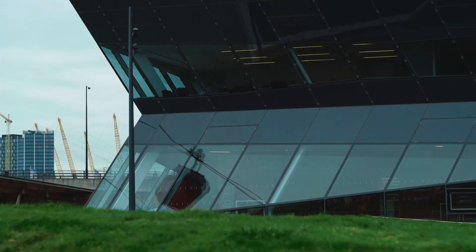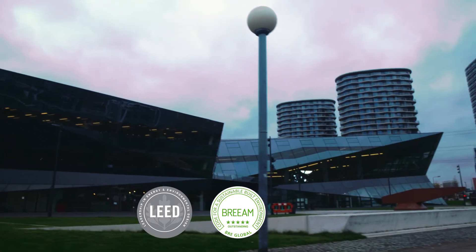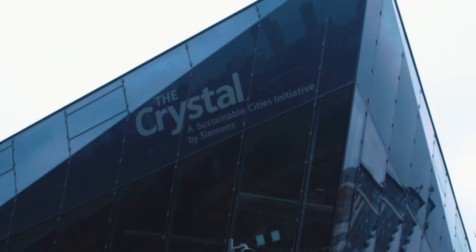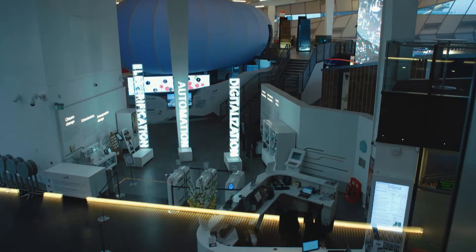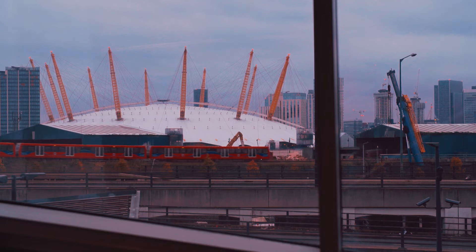The Crystal is one of the most sustainable buildings in the world due to the various design, engineering and technology features, and this helped us achieve the highest ratings of platinum for LEED and outstanding for BREEAM. We have an exhibition on urban sustainability, a fantastic exhibition that all walks of life visit, and in addition we have office space as well as event and conference facilities.